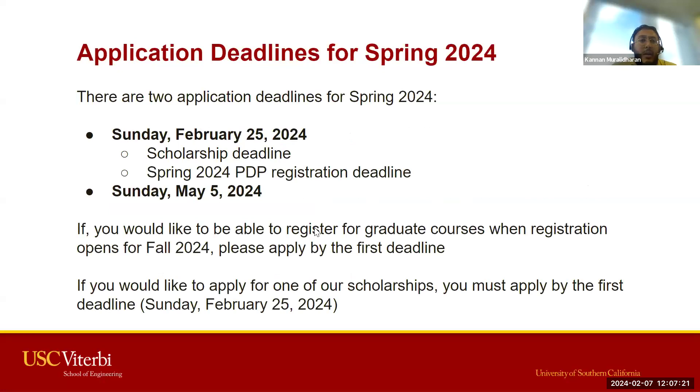The upcoming priority deadline is Sunday, February 25th. If you're interested in applying for scholarship consideration, you have to apply by that deadline. For registration, if you are looking to start your PDP program in fall of 2024, you would also need to apply by February 25th. If you don't meet that deadline, you would need to indicate in your application that you are looking to start in a future term.